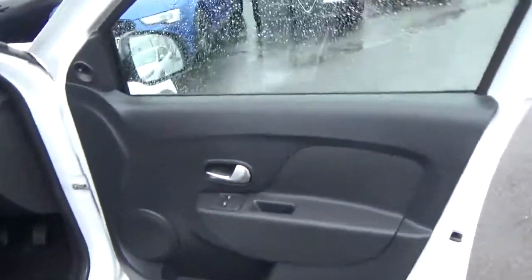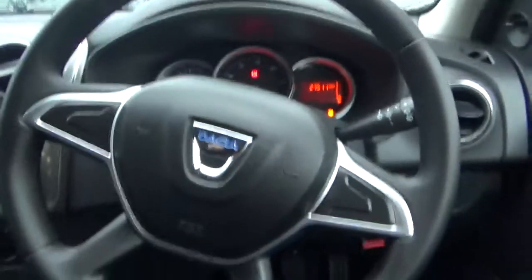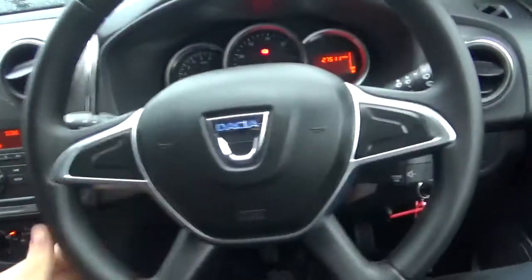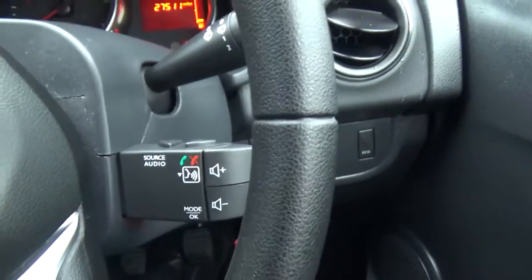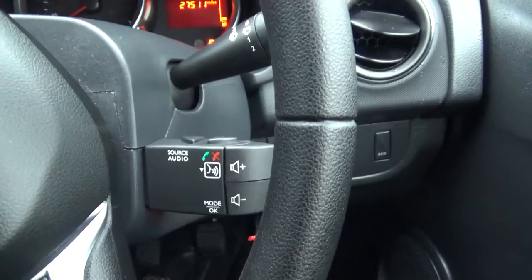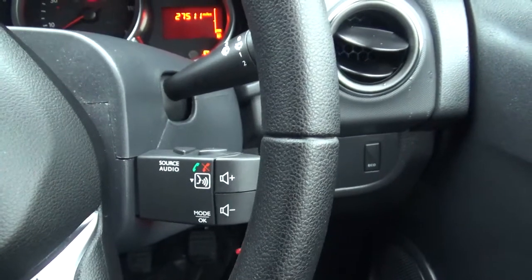Coming through to the door cards, that's where you'll find your front electric windows. We'll jump inside and get out of the rain. You're greeted with the lovely steering wheel. In there you've got your media controls, your volume and the controls for your Bluetooth phone.